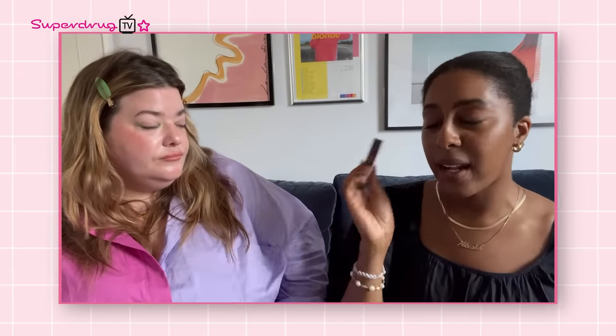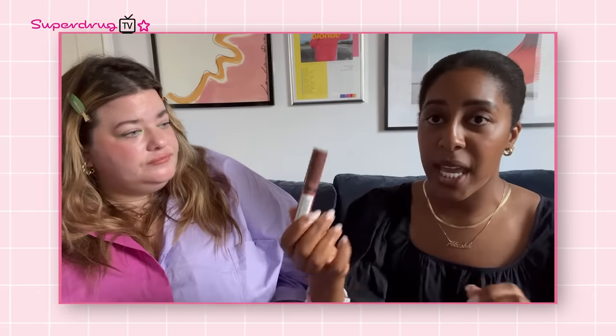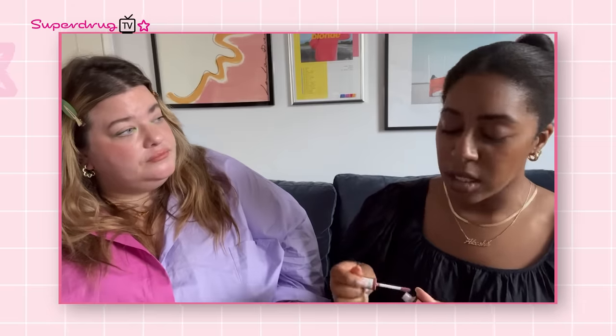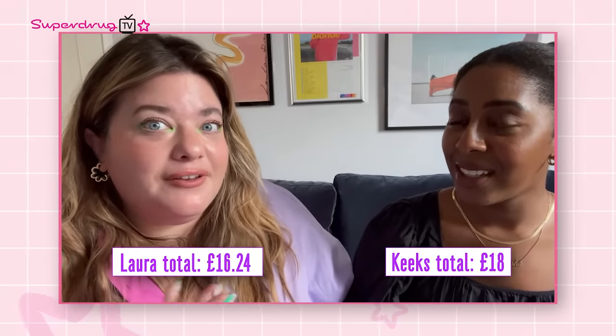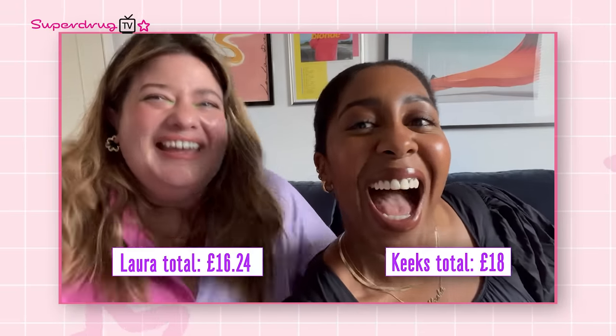Laura's final product is the NYX Butter Gloss in Spiked Toffee — a lighter nude that provides a nice contrast with her lip liner. That's the final look. Both presenters are keen on getting the palette version of the UV eyeliner. They lean in for a close-up to appreciate the details of the look.